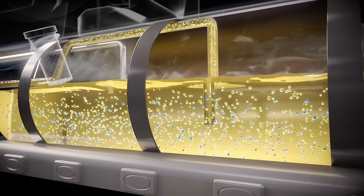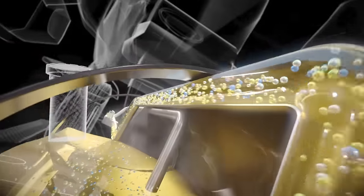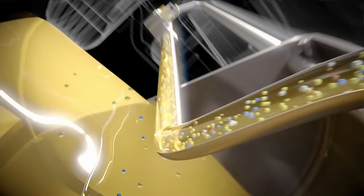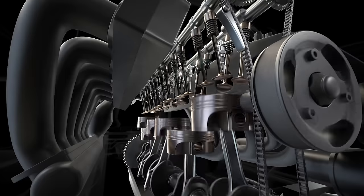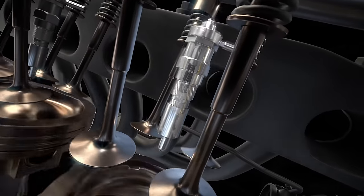When fuel passes through the stock filter, it breaks large air bubbles into smaller ones, but they still get through and air still reaches your injection components.